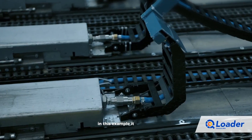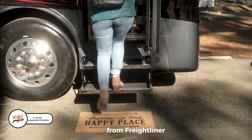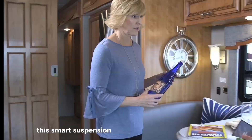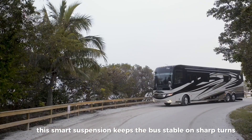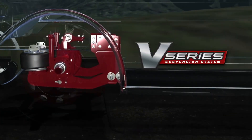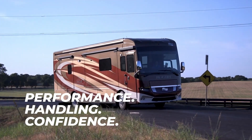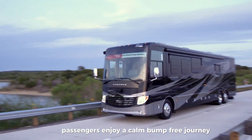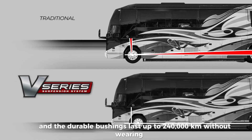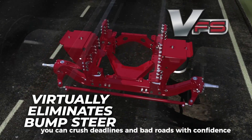Meet the V-Series suspension system from Freightliner Custom Chassis, built to turn rough roads into smooth rides. This smart suspension keeps the bus stable on sharp turns, prevents it from diving during hard brakes, and absorbs potholes like a pro. No more steering wheel jolts or constant corrections for the driver — passengers enjoy a calm, bump-free journey. The durable bushings last up to 240,000 kilometers without wearing out. With the V-Series, you can crush deadlines and bad roads with confidence.